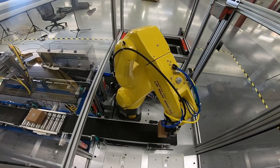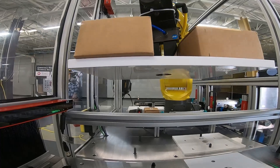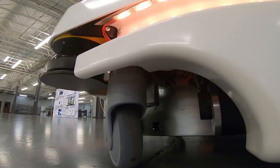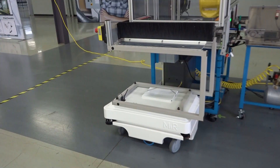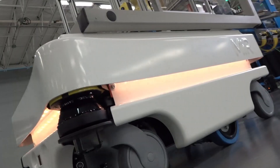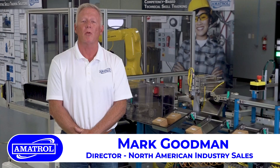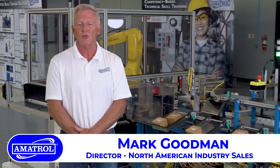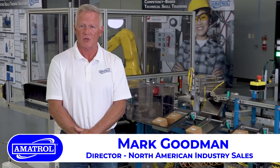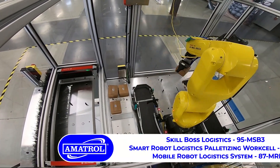This is a brief video overview of SkillBoss Logistics coupled with Amitrol's robot palletizer and mobile industrial robot system. We designed both SkillBoss Logistics and the brand-new robot palletizer unit with mobile industrial robots to supply all of the occupational needs in a burgeoning industry of supply chain logistics.